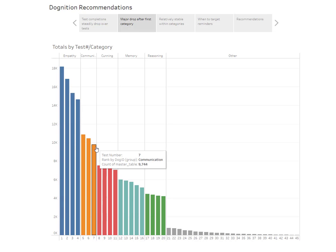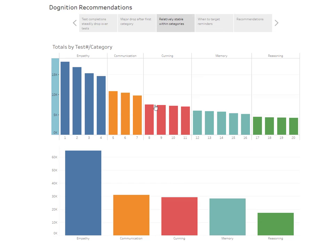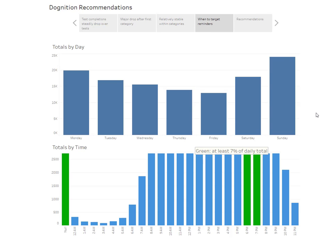If we zoom in and remove the data after test 20 — the flat area — we can see that within a category it is decreasing, but it's really between the categories that we want to focus. To increase what's going on within a category, we may want to look at the times at which people are completing the tests so that we can target reminders at an appropriate day and time.